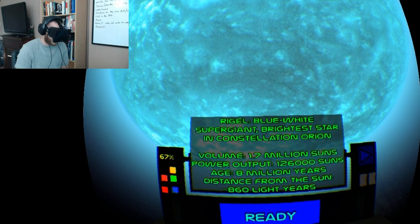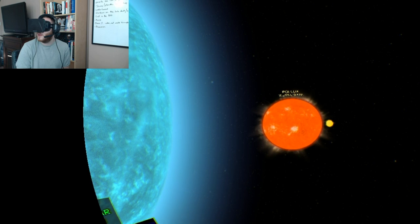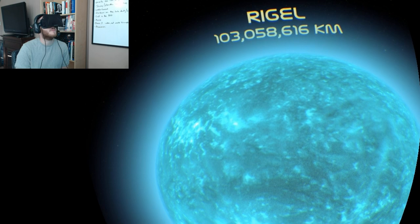It's a blue-white supergiant — the brightest star in the constellation Orion. Rigel is 1.7 million of our Suns, it's 8 million years old, and 860 light years away from our Sun. A second ago our Sun looked so massive, and looking at this in comparison, our Sun looks like a little tennis ball.